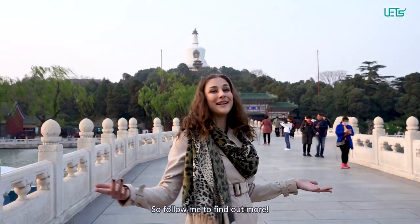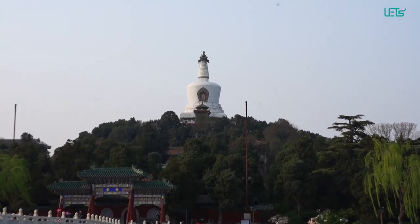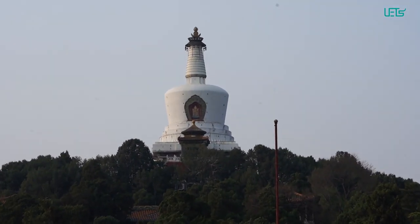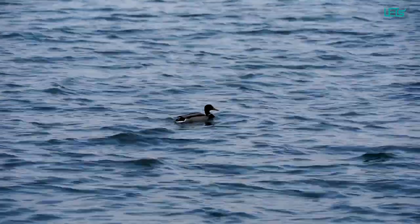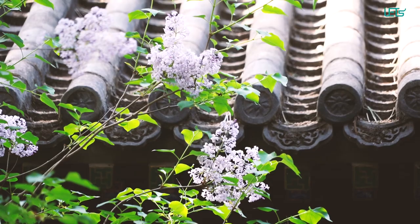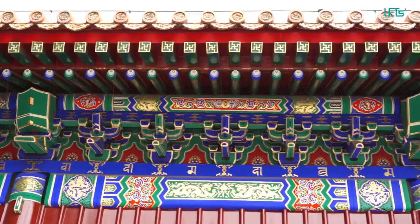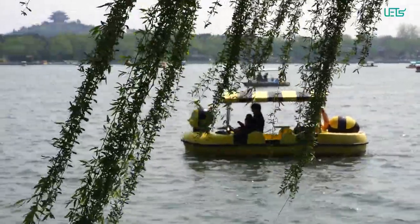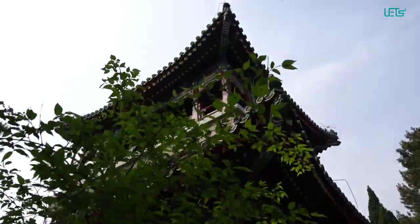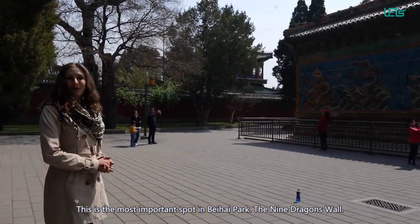So follow me to find out more! This is the most important spot in Beehive Park — the Nine Dragons Wall.